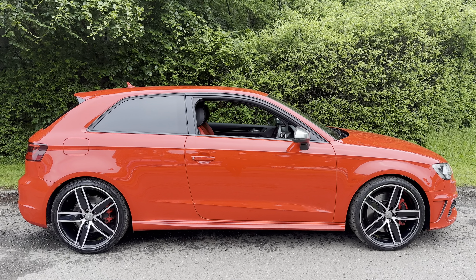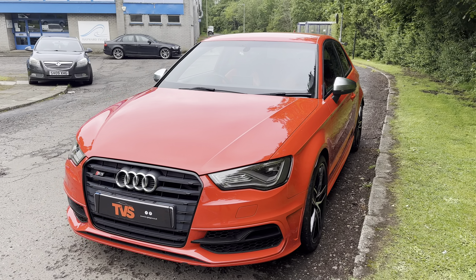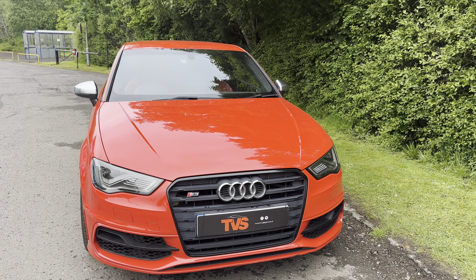It is sold with a fresh 12 months MOT with zero advisories. We can see here it wears a lot of optional extras — £3,670 to be precise — with one of the most expensive ones being these 19 inch five arm alloy wheels, which we've just had rediamond cut with black insides. These were a £1,000 option as standard.